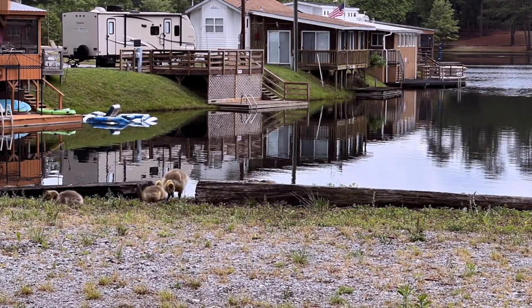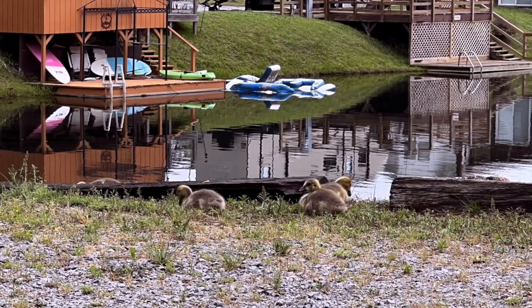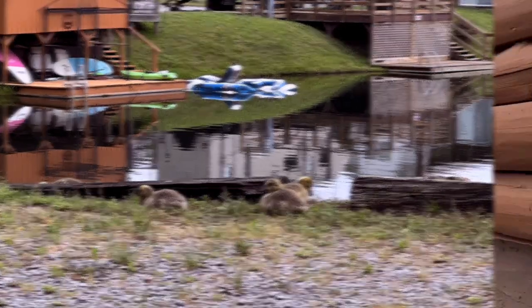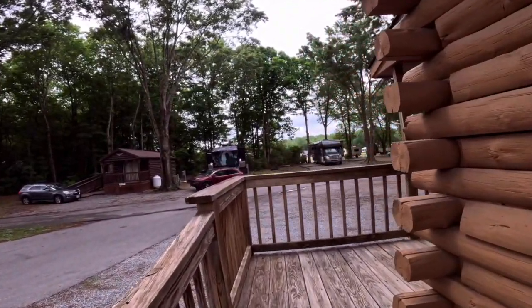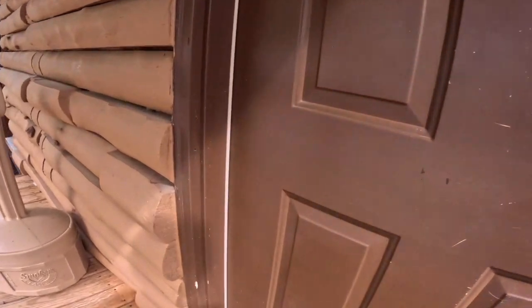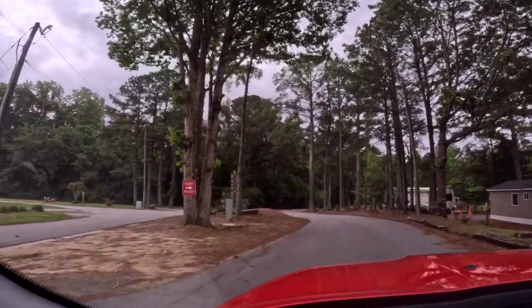There are three lakes here. One is a swimming lake with a very nice beach, one is a fishing lake, and then there's Catfish Lake — and I'm not sure if you can fish for catfish there or if it's just the name of the third lake.